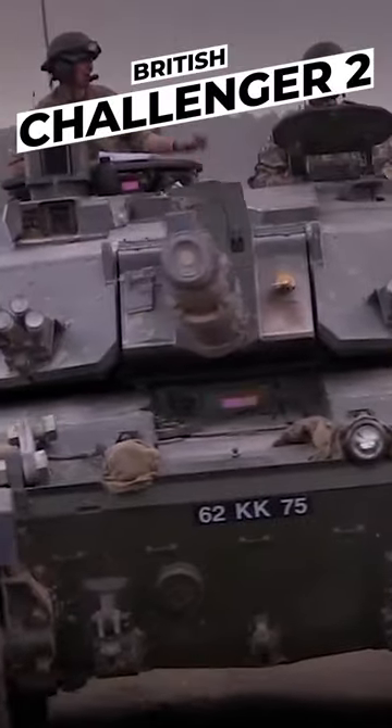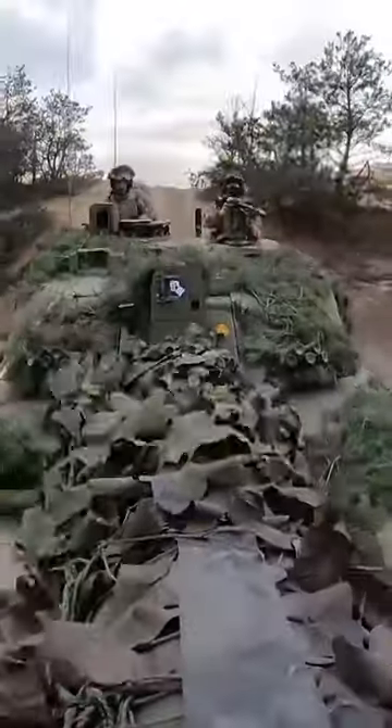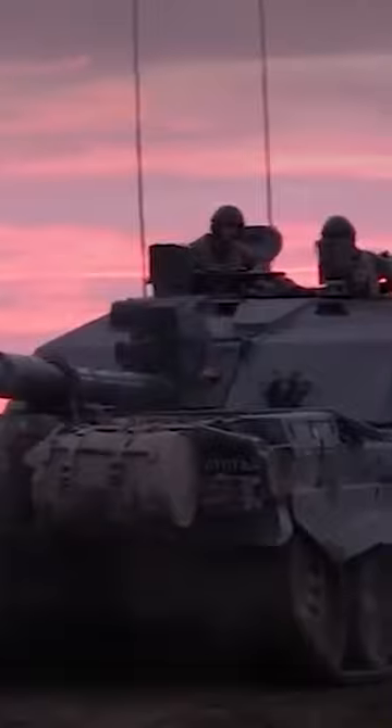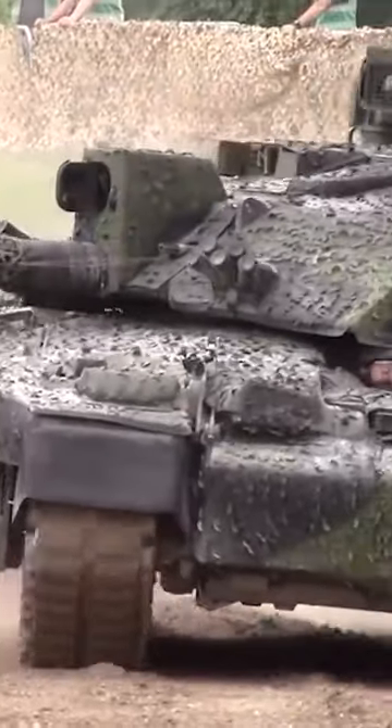The British Challenger II. This tank is equipped with a 120mm L30 Chobham rifled cannon — unlike all other main battle tanks that use smoothbore guns — as well as an L94A1 EX-34 7.62mm chain gun and a 7.62mm L37A2 machine gun.